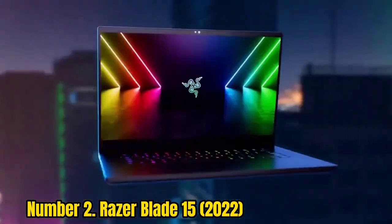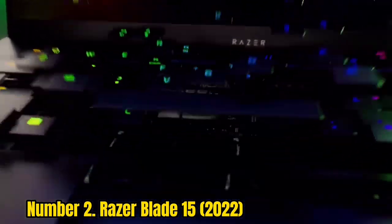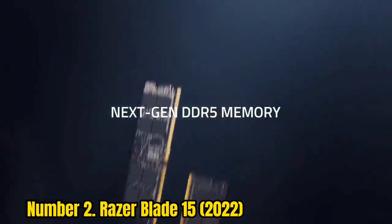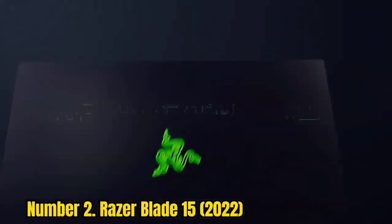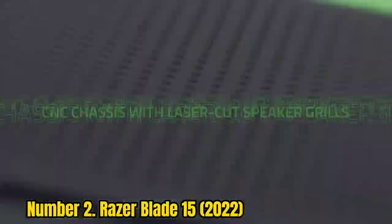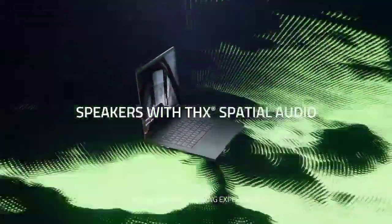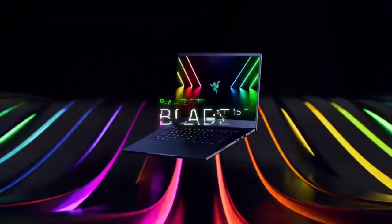Number 2: Razer Blade 15 2022. Razer has simplified its Blade 15 lineup, removing the advanced and base models, but what's left is still a very good, thin, stylish gaming notebook. The Blade 15 remains a favorite because it has strong performance with a Core i7-12800H and NVIDIA GeForce RTX 3070, yet is just 4.4 pounds and 0.57 inches thick. You still get a variety of ports like Thunderbolt 4, both USB Type-A and Type-C, as well as an SD card reader, so there's plenty of expansion for peripherals and extra storage. It would even work great for productivity, though some competing gaming laptops were better in non-gaming benchmarks.